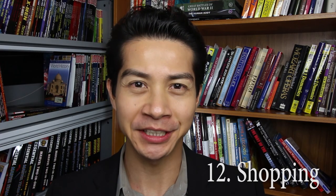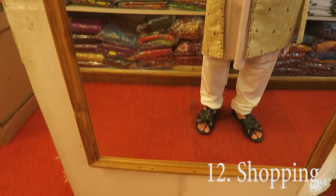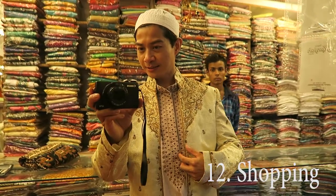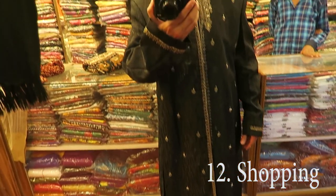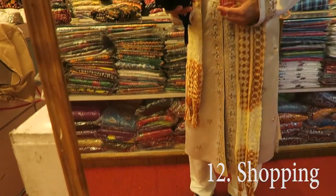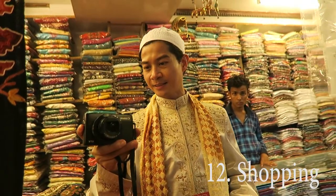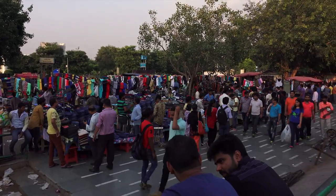Number twelve is shopping. India excels at textiles and clothing, but make sure you check the quality of the goods carefully before you buy. Connaught Place, or CP, is a great central area of the city for shopping. With regard to haggling, keep your currency conversion prices handy and remember to seem only casually interested in the item you're buying. It's okay to accept beverages if they offer it and not buy anything — they're just being hospitable. Haggling is a social activity in this part of the world and should never get heated or argumentative.